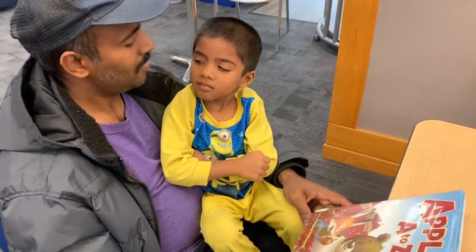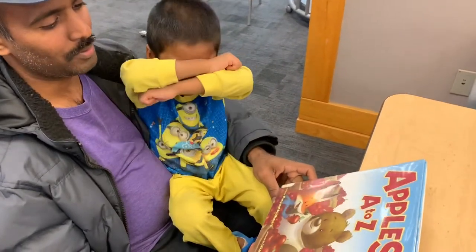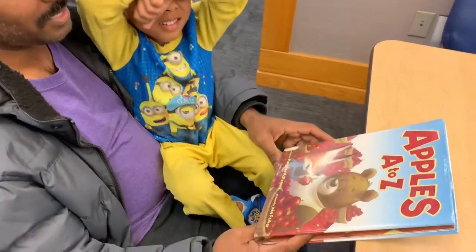Hello all, we are going to read the book Apples A to Z.